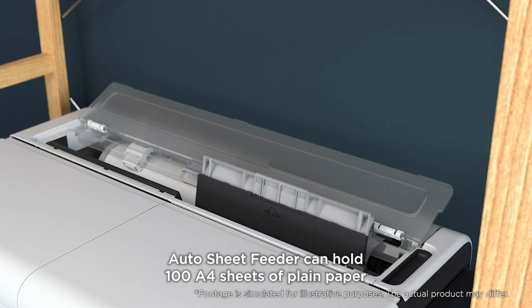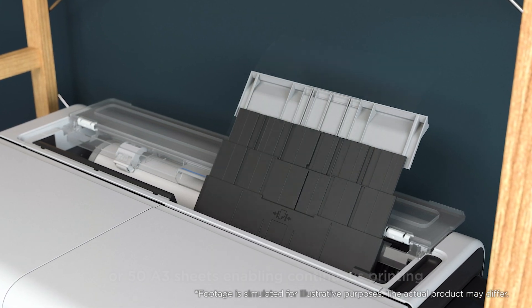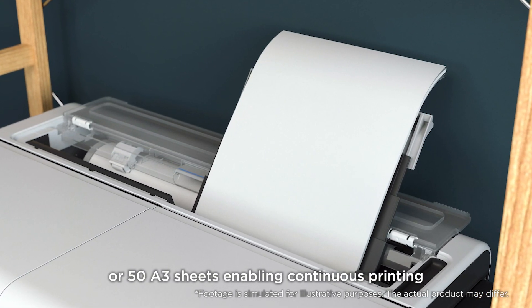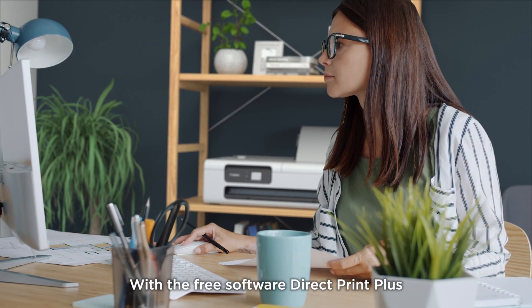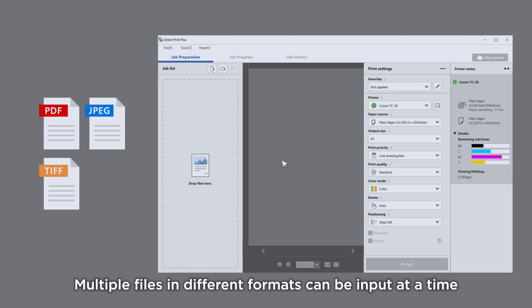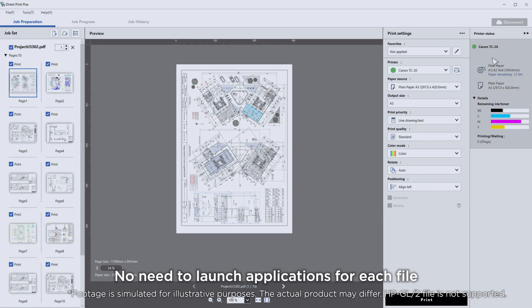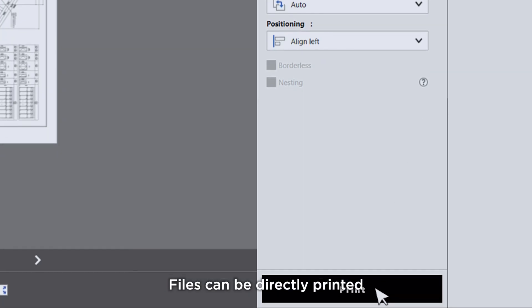The Auto Sheet Feeder can hold 100 A4 sheets of plain paper or 50 A3 sheets, enabling continuous printing. With the free software Direct Print Plus, multiple files in different formats can be input at a time — no need to launch applications for each file. Files can be directly printed.